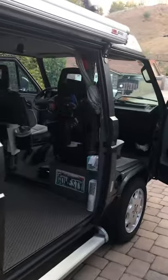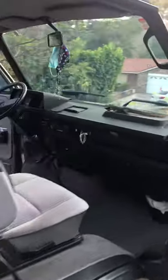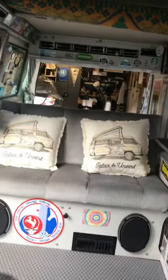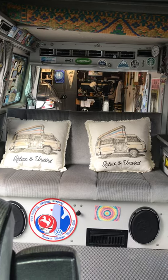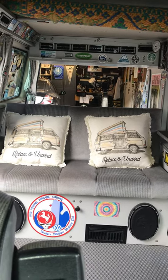One more view from the front all the way to the back. It's a beauty — you'd be hard pressed to find a nicer van for sale at this price.